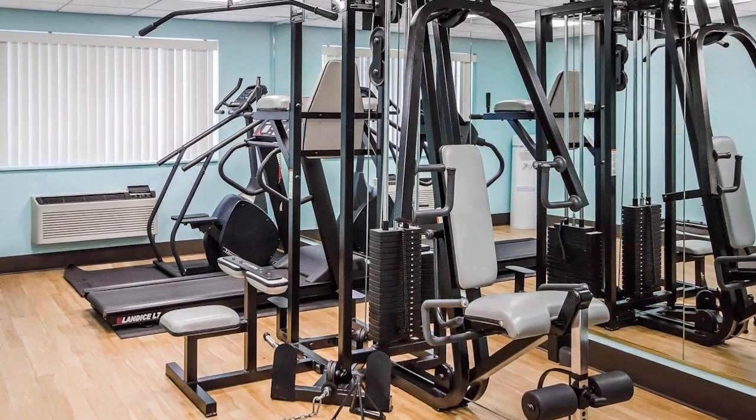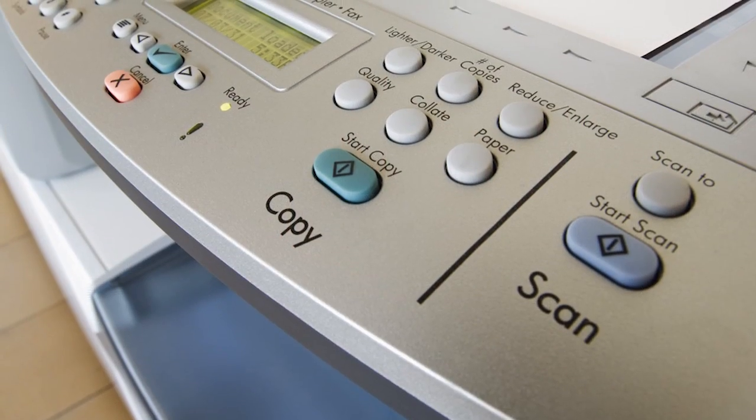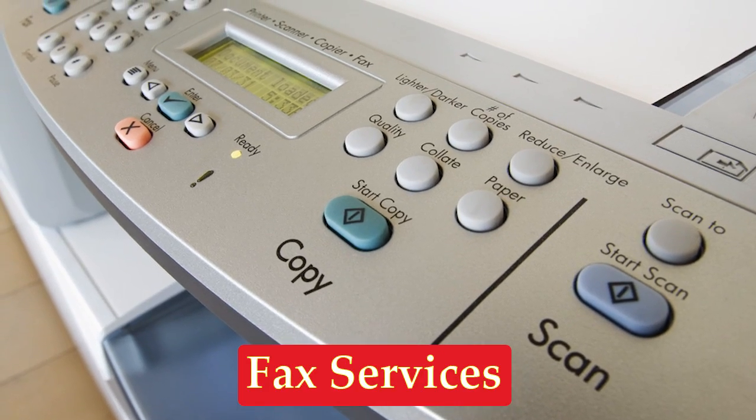Before you start a day of sightseeing, take some time out for yourself in our fitness center. And if you're here on business, we offer fax services for our guests.